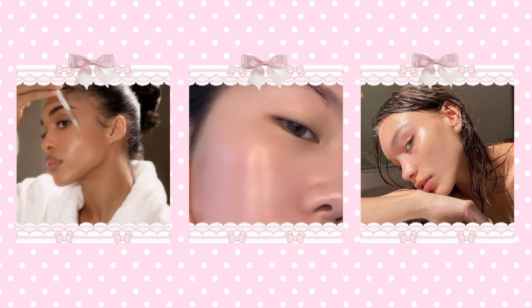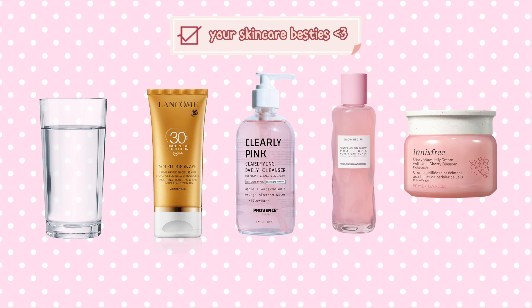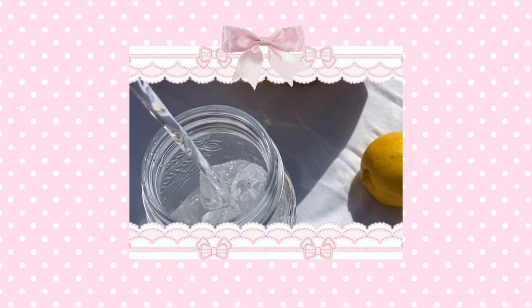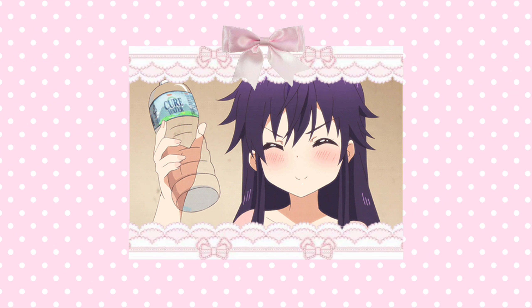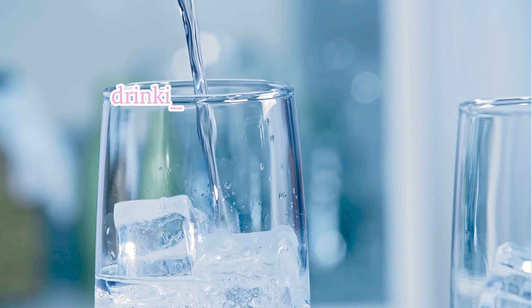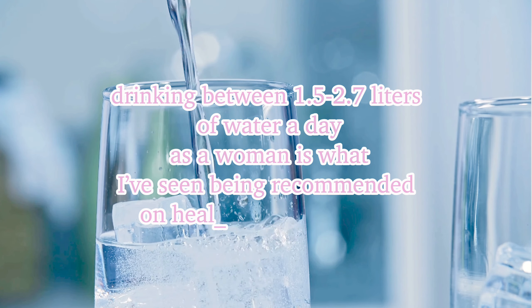Starting off with skin — if you want to have beautiful glowing skin, water, sunscreen, a good cleanser, toner, and moisturizer are your best friends. Water is something that is overlooked too often, and yet it has so many benefits and is crucial to your health. If you're dehydrated, you're actually more vulnerable to getting skin disorders and premature aging. Although there's not a universally agreed answer to how much water you should drink a day, as it all depends on environmental factors like temperature and humidity, drinking between 1.5 to 2 liters of water a day as a woman is what I've seen being recommended the most.